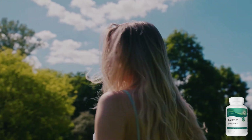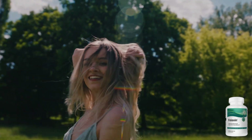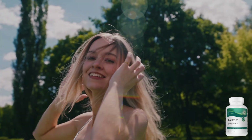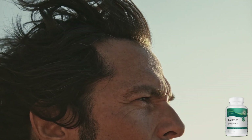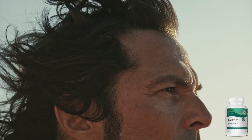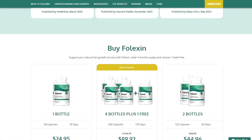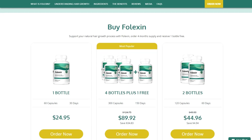Falexin stands by its product with confidence, offering a satisfaction guarantee that allows you to try Falexin risk-free. If, for any reason, you're not completely satisfied, you can take advantage of their money-back guarantee. As an added bonus, for a limited time, when you order a four-month supply of Falexin, you'll receive an additional bottle absolutely free. Don't miss out on this fantastic opportunity to maximize the benefits of Falexin.